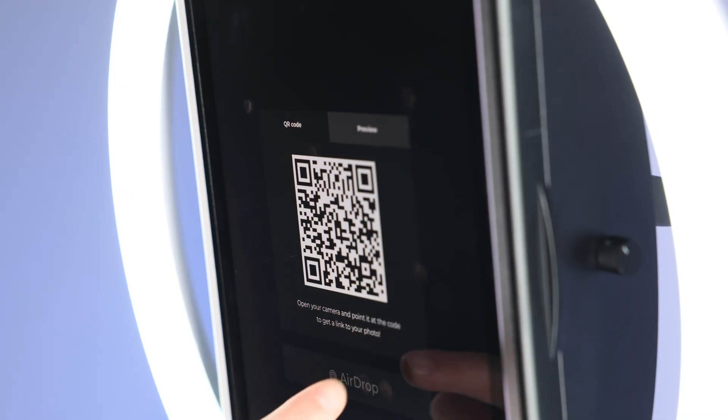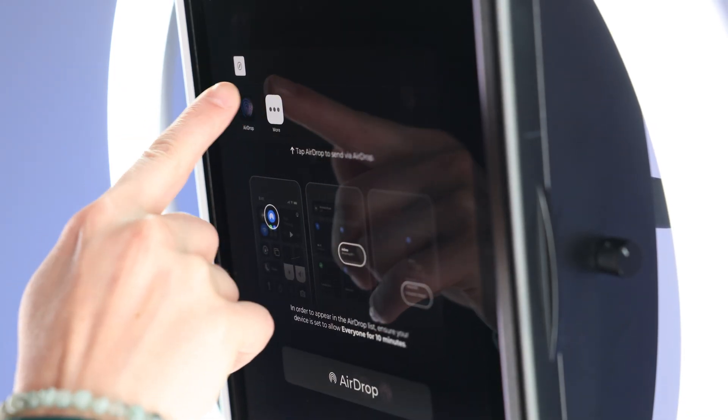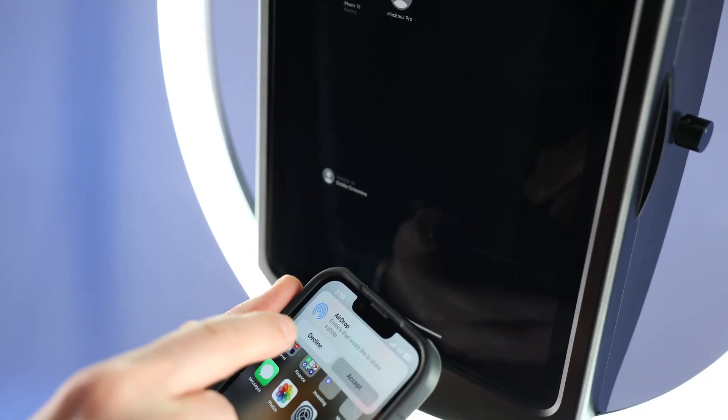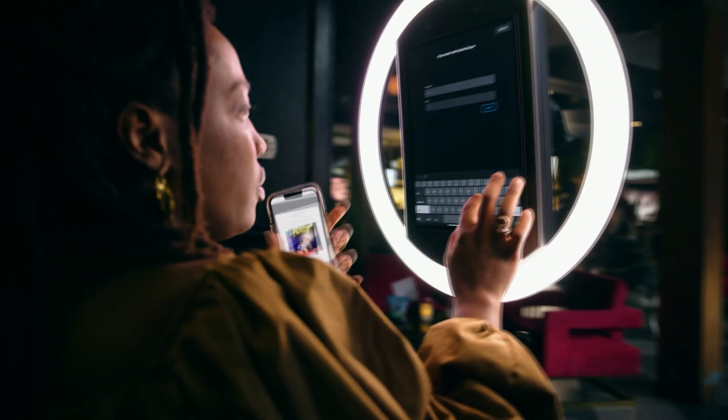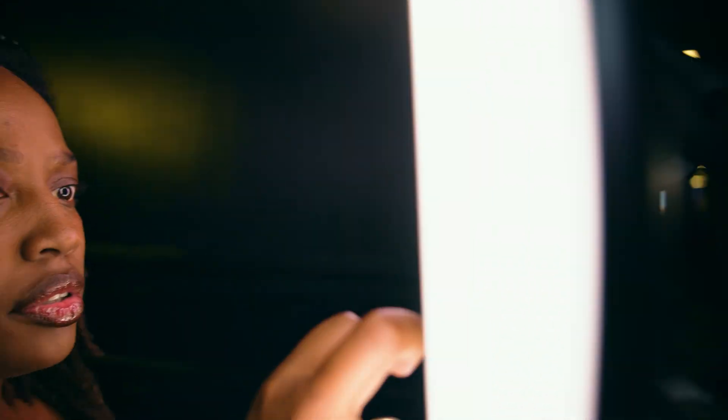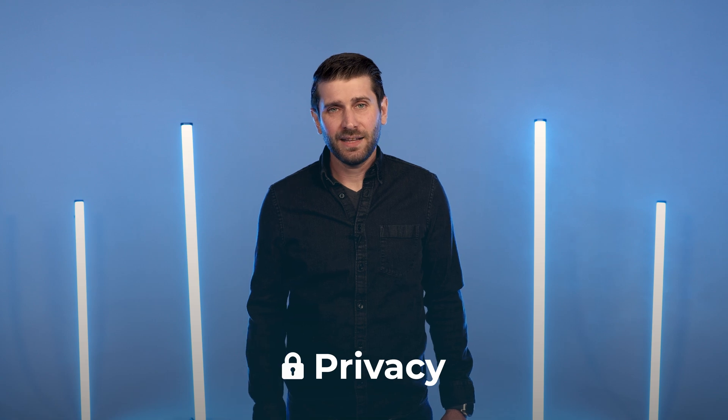Today we're introducing a new and convenient way to receive photos: AirDrop. AirDrop sharing allows a guest to receive their photo or video file directly to their phone, even when there's no internet access at the event. Just like sharing by QR code, AirDrop doesn't require the participant to enter any personal information — which first saves time, and second puts privacy in the hands of your guests.